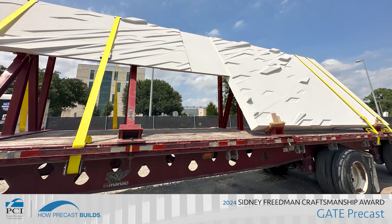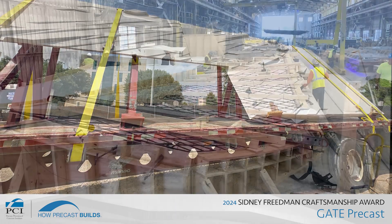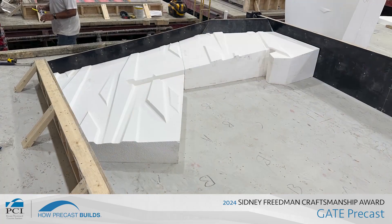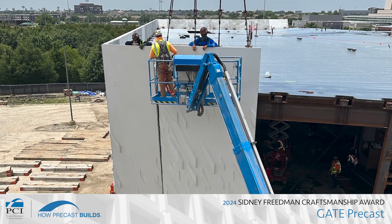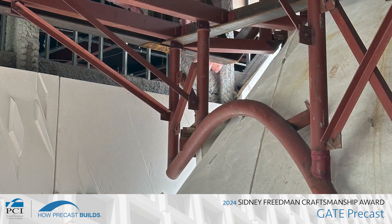21 unique concave and convex panels form the museum's exterior. Warped panels offered the greatest production challenge, requiring special modeling software for the generation of custom foam shapes. Only about half the panels installed were hung in a traditional manner; the remaining panels were cantilevered off secondary steel.